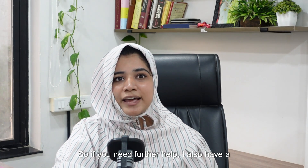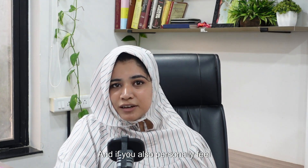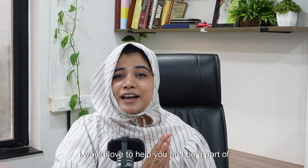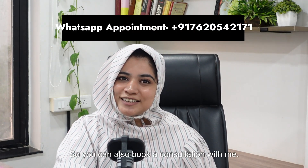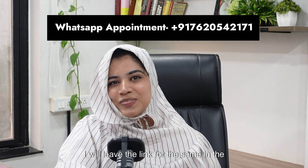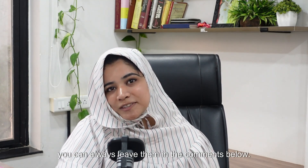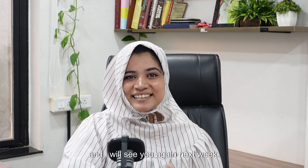So, if you need further help, I also have a free fertility toolkit in the description below which includes a cervical mucus tracker. It will help you understand the signs of ovulation and give you further insights about your fertile window, so definitely download it. And if you personally feel like your hormones are imbalanced or you are unable to understand your ovulation or read your cervical mucus, I would love to help you. You can book a consultation with me — I'll leave the link in the description below. If you have any questions, leave them in the comments and I will see you again next week.